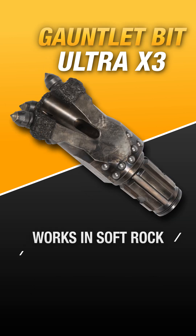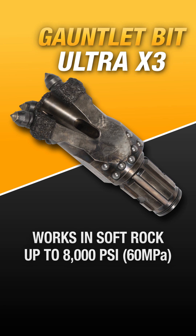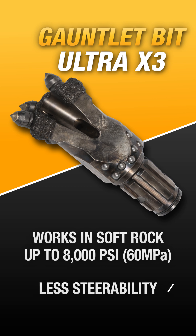The Gauntlet bit would also work, as it is designed to work in soft rock up to 8,000 psi. However, it doesn't possess as much steerability as the Trident.